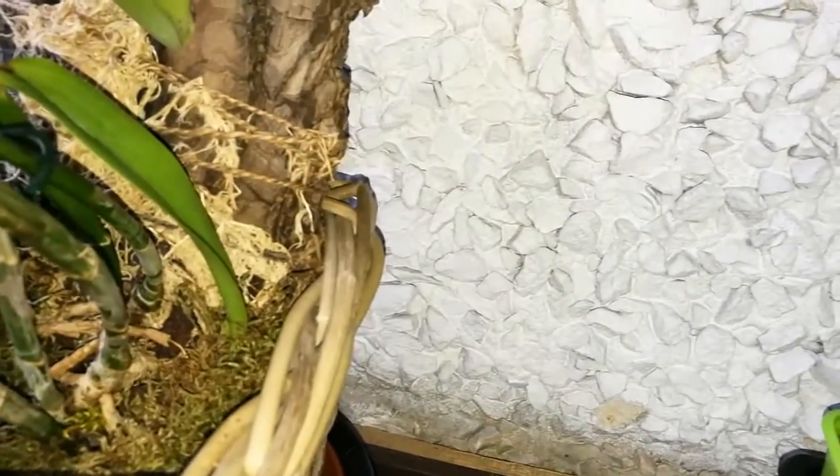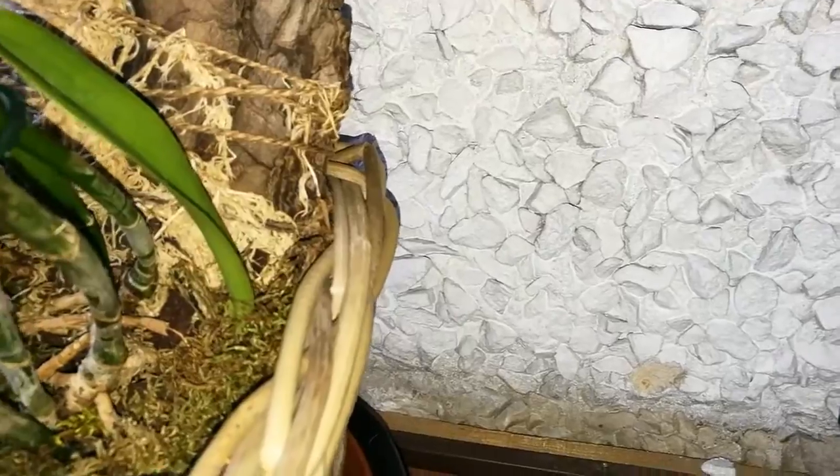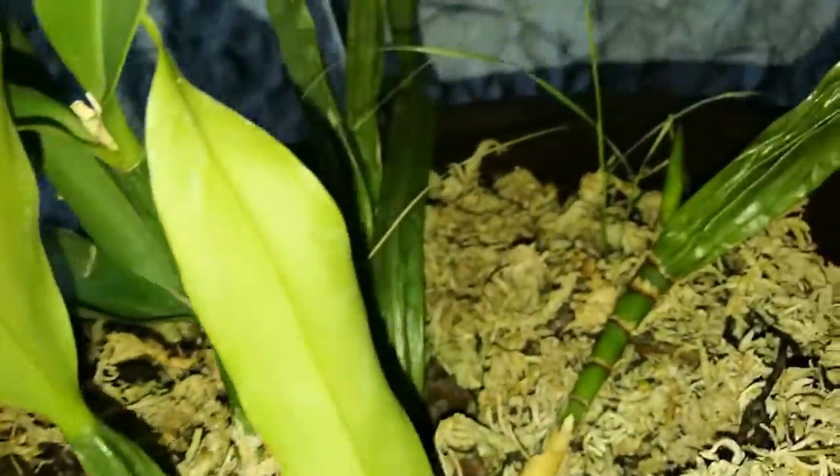Здесь мне пришлось две бульбы отрезать, так как они потемнели — это был уже октябрь, видно чуть-чуть подморозили. И это Каттлея позапрошлого года с выставки — ни жива ни мертва, стояла в горшке, нарастила корни, но ни одного не пустила в горшок. Сейчас привязана, вырастила вот этот рост. Это моя Логина овалис — пересажена в больший горшок, вот новые росты. Бульбы подсушили, но три новых роста с каждой бульбочки идёт.